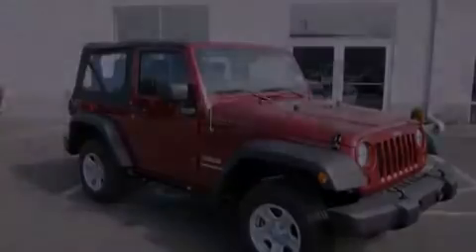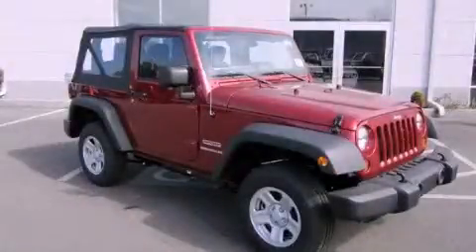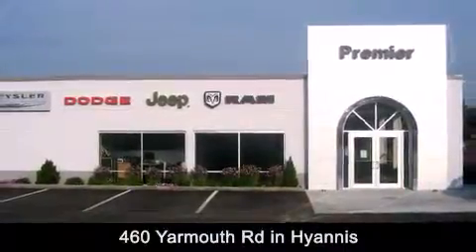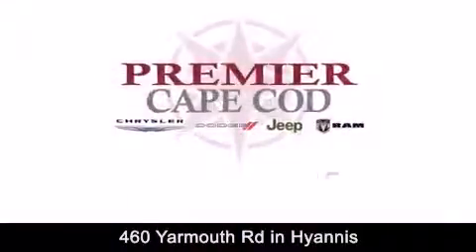Call or visit us right now and arrange your test drive today. Premier Cape Cod is conveniently located at 460 Yarmouth Road in Hyannis. Contact us today to find out about our financing specials or visit us at premiercapecod.com.